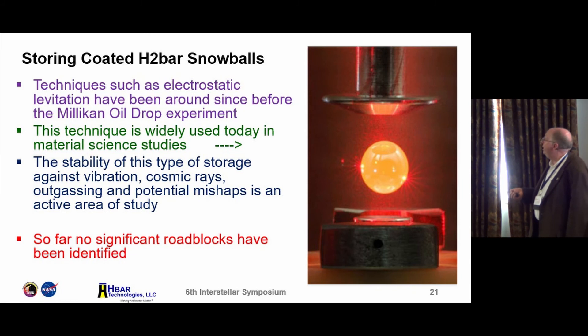Levitation of an anti-lithium-coated antihydrogen snowball is very similar to technology being used today. This is a molten drop of metal being electrostatically levitated — a technique used for making new alloys where the alloy would otherwise pick up impurities from a crucible. In a vacuum, beams of any desired material can be introduced to create arbitrary alloys. We're just applying that same technique to antihydrogen.